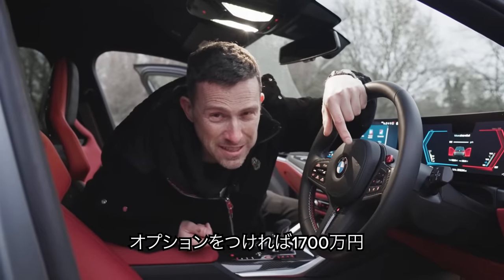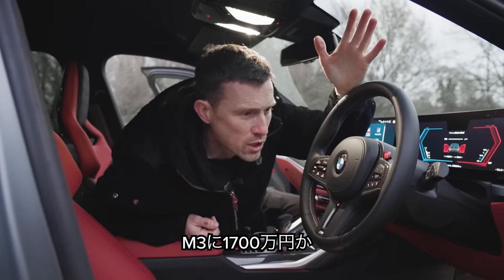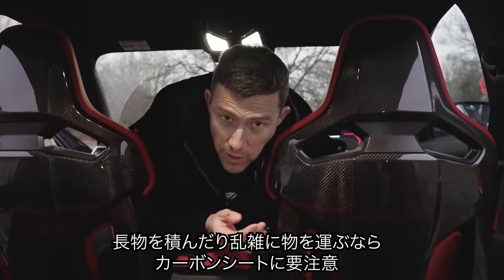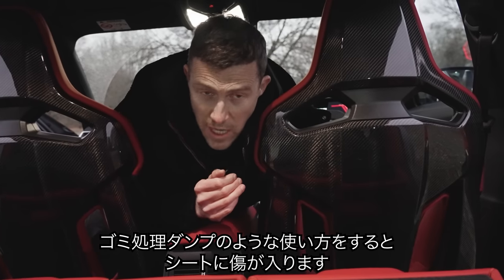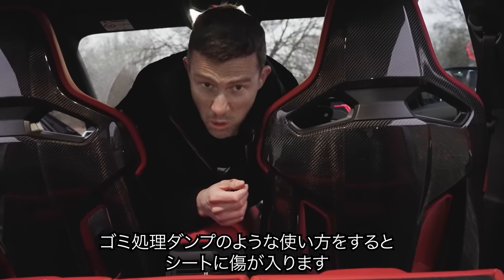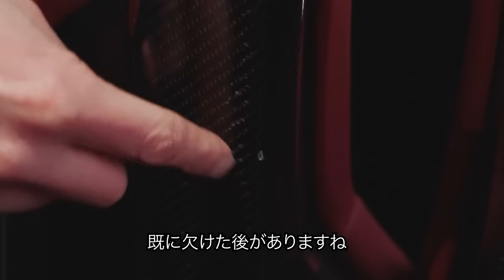This car with options is £103,000. If you use this M3 Touring like you would an estate, you'll need to be very careful with these carbon seats — if you're tempted to chuck stuff into the boot, like things you take to the rubbish dump or washing machines, you can damage the back of these seats. This one already has a chip out of it.